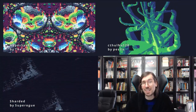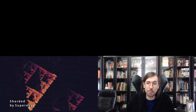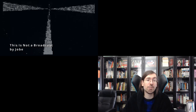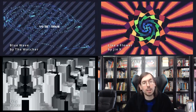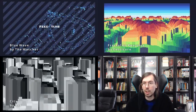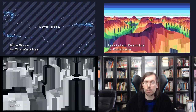The 256-byte intro compo at Lovebyte Battlegrounds also had a lot of good releases — a total of 15 submissions. Highlights included This is Not a Broadcast by Jobe of Mad Current in 5th place, Like a Flower by Ginex in 4th, City by Shai in 3rd, Blue Wave by The Watcher of Tob in 2nd, and in 1st place Fractal on Rasculus by Exoticorn of Firebird. Really good compos at Lovebyte Battlegrounds.